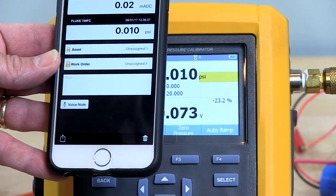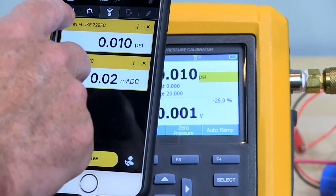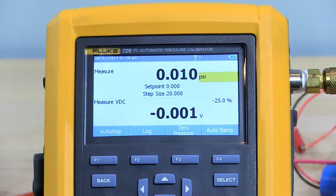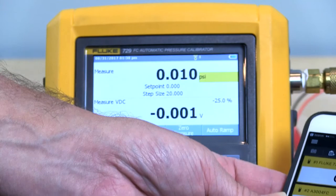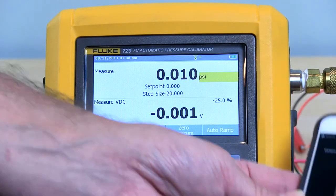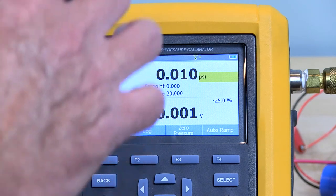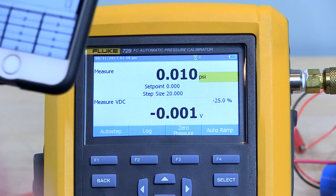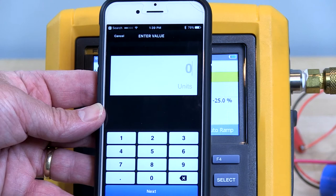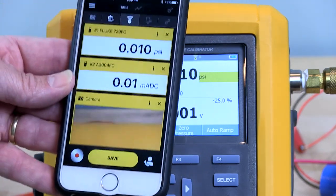There's even the capability to put a voice note in here, type a note, or take a picture of the device. So if I had something like my Martell output and I wanted to just take a screenshot of it, I can click Save and it will save that reading alongside the reading of the 729. You can even type in the reading manually — if you had a digital gauge or an analog gauge you could type that into the app. This Fluke Connect capability is actually quite powerful.